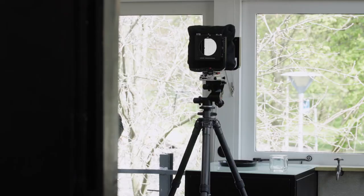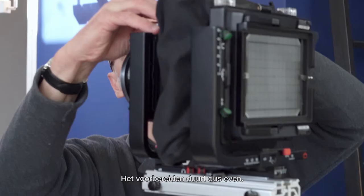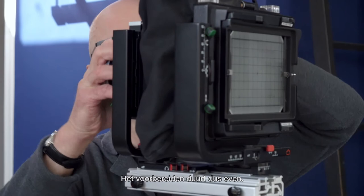I haven't used this camera for quite a long while because now I use a different camera with a digital back, so this is going to take a bit of setting up.